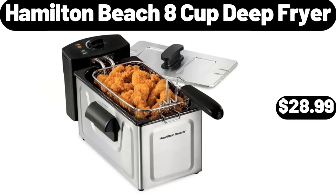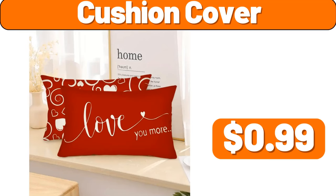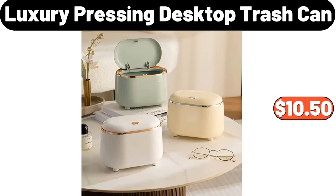Hamilton Beach 8-cup Deep Fryer, $28.99. Kitchen Trash Can with Lid, $12.72. Cushion Cover, $99. Nutella Beer Ready, $3.44. Luxury Pressing Desktop Trash Can, $10.50.